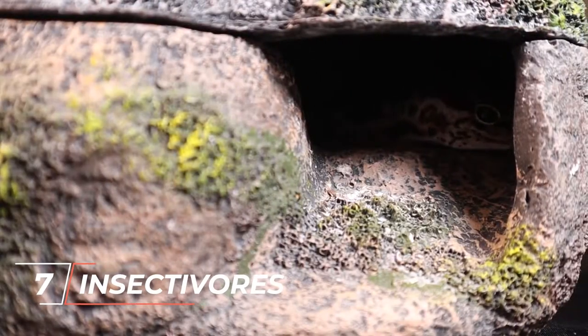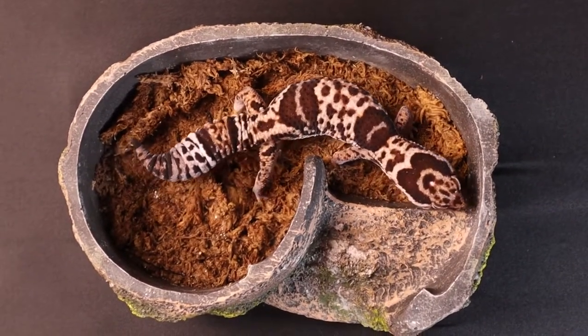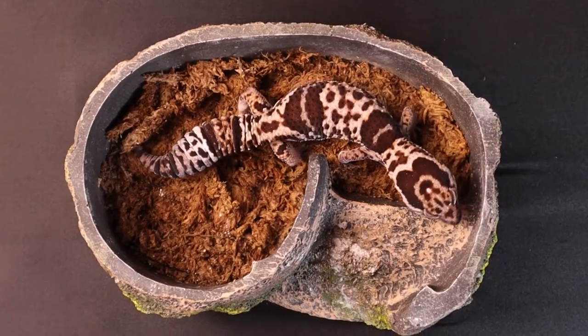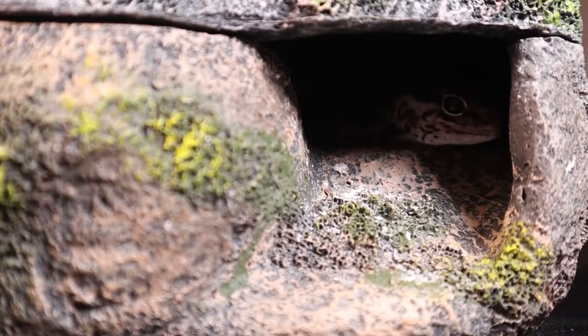Number 7: They are Insectivores. African fat-tailed geckos solely consume insects because they are insectivorous animals. A variety of insects, including crickets, roaches, mealworms, king mealworms, and silkworms, are part of their diet. They mostly only eat insects that are smaller than the breadth of their own heads.